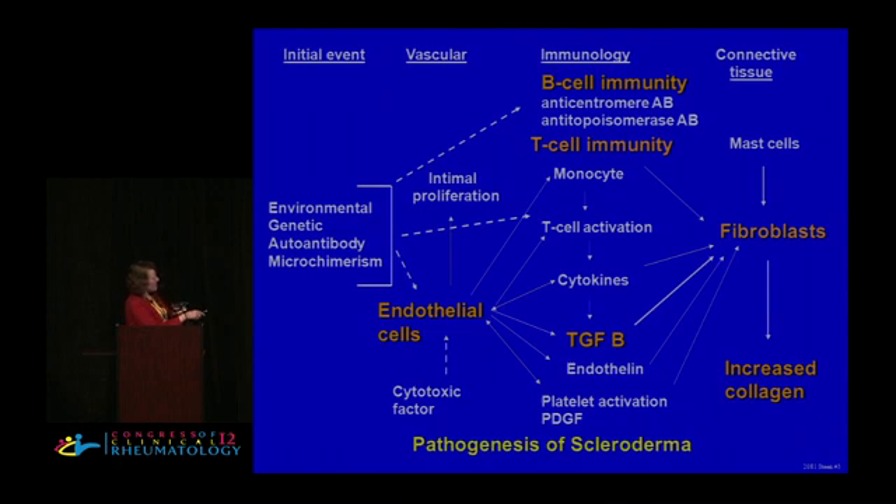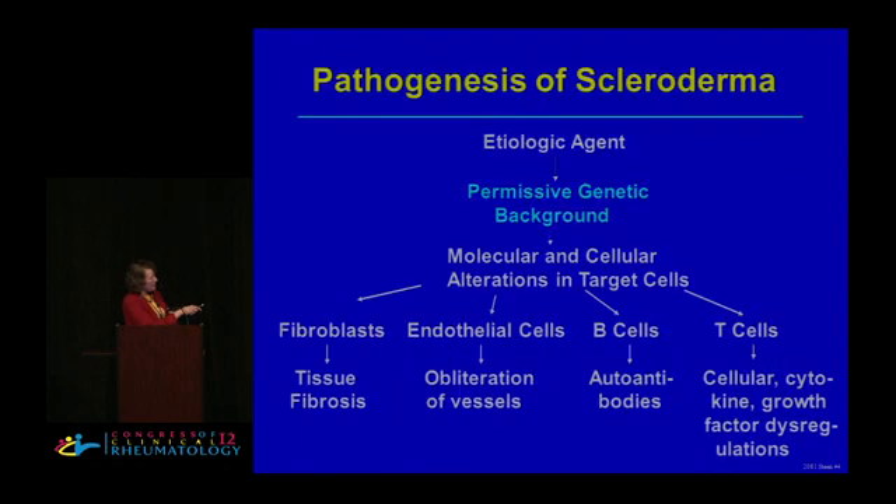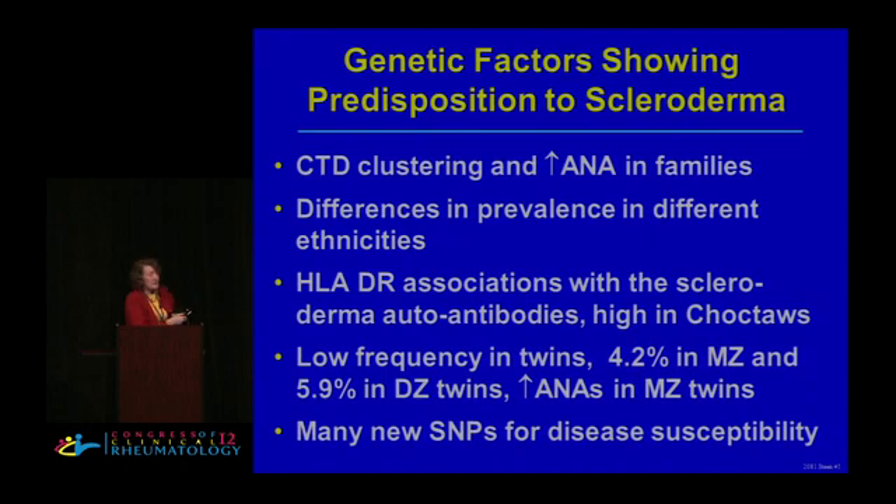Here we have all the different cytokines and different factors and endothelia all interacting together — it's really a very complex issue. What I'm going to try to do is focus down on the different types of targets that we do have therapy for. One thing I didn't mention about genetic factors is that there's a very low frequency of scleroderma within twins, with no difference between monozygotic and dizygotic twins, except that the increase in ANAs is higher in monozygotic twins. We're now looking at all the different SNPs and SNPs in the genetic pathways trying to identify different subsets of scleroderma.